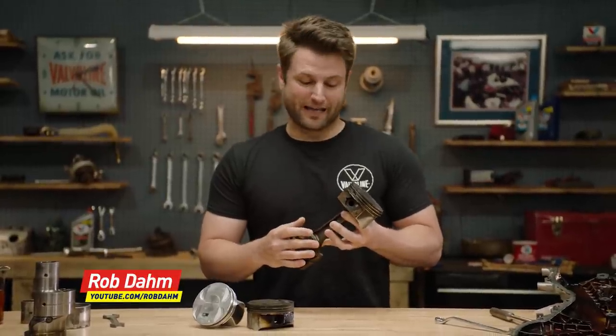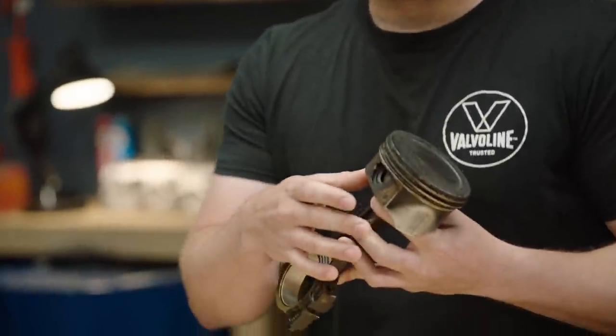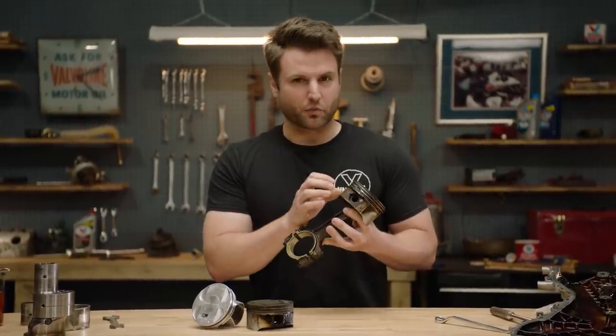Hi, I'm Rob Dahm, and while it is a little uncomfortable holding a piston, you know what's more uncomfortable? Seeing all the deposits on it. This is one of the many types of deposits that can be found inside of an engine, and this is one of the worst.